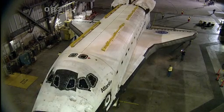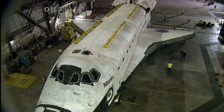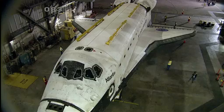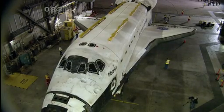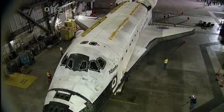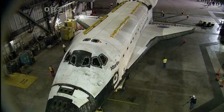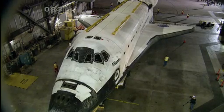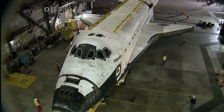While the weather criteria for moving Atlantis is not nearly as stringent as launching Atlantis was, it was very important to have an acceptable weather forecast today in order to ensure that the vehicle was not subjected to rain. It is going to be a beautiful day in Central Florida and the Space Coast to watch Space Shuttle Atlantis make its final move from the Vehicle Assembly Building to the Kennedy Space Center Visitor Complex.